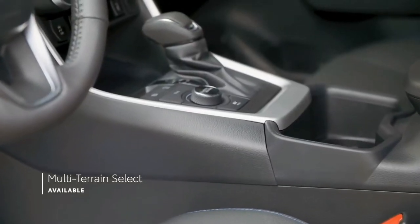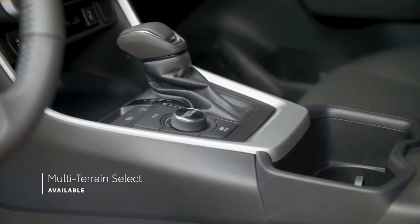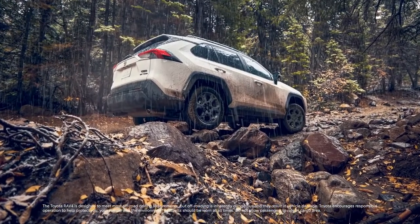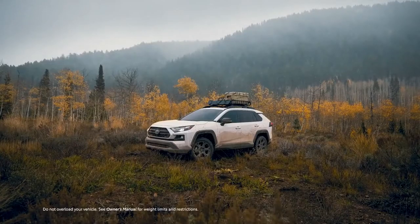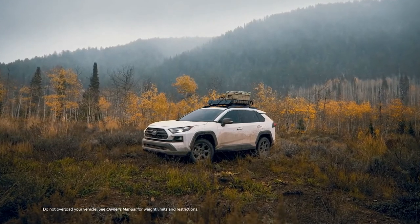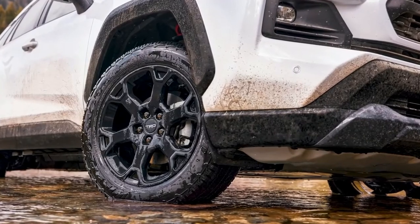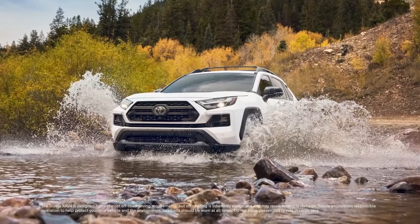Finally, all-wheel drive-equipped gas models feature Toyota's Multi-Terrain Select System, which allows drivers to choose a preset designed to help maximize traction in snow, sand, and other challenging environments. The TRD Off-Road grade includes additional terrain-tackling goodies, like aggressive off-road-inspired tires developed by Falken specifically for RAV4, and a TRD-stamped stainless-steel front skid plate.